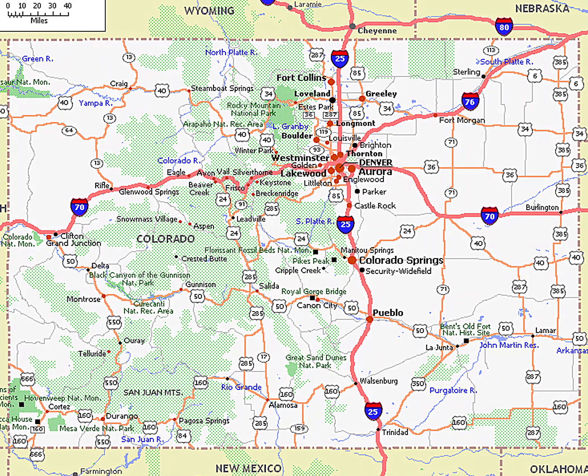The southwest corner of Colorado is the Four Corners Monument. The Four Corners Monument, located at the place where Colorado, New Mexico, Arizona, and Utah meet, is the only place in the United States where four states meet.